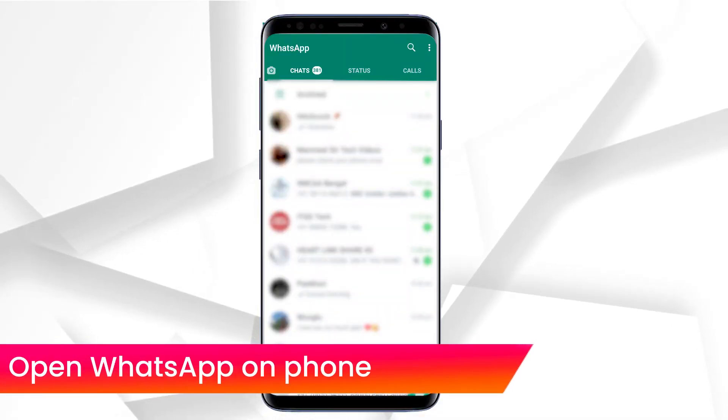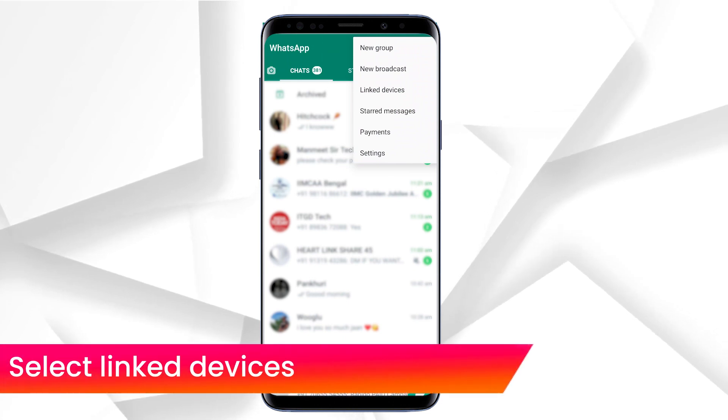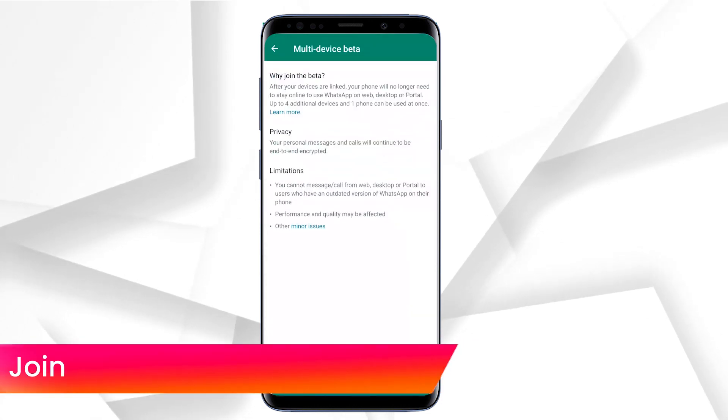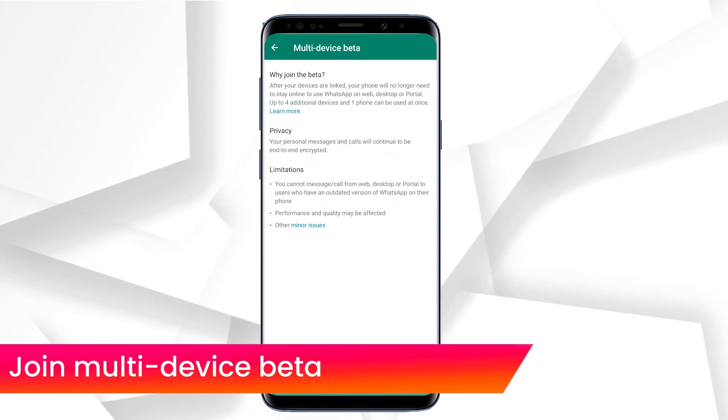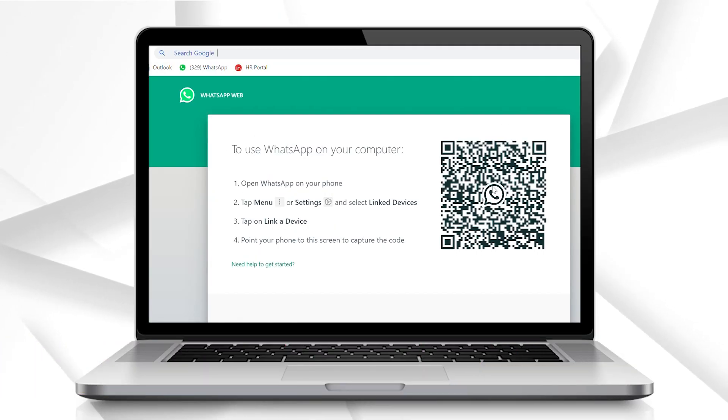Without further ado, let's see how this feature works. Open WhatsApp and click on the three dots in the top right corner. Select 'Linked Devices' — there you will get an option to join the multi-device beta. Once you have joined, Google WhatsApp Web on your PC or desktop and scan the QR code to link your WhatsApp.